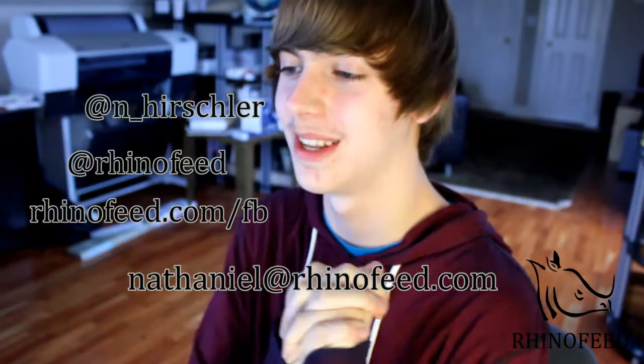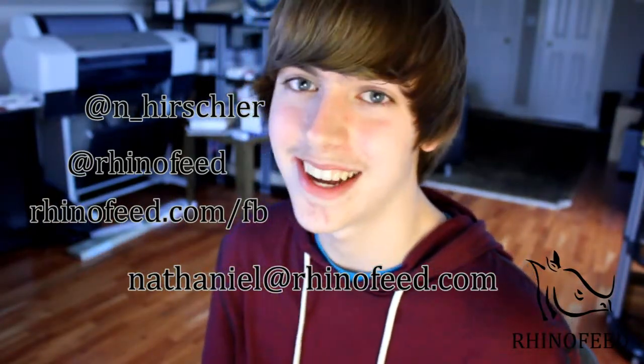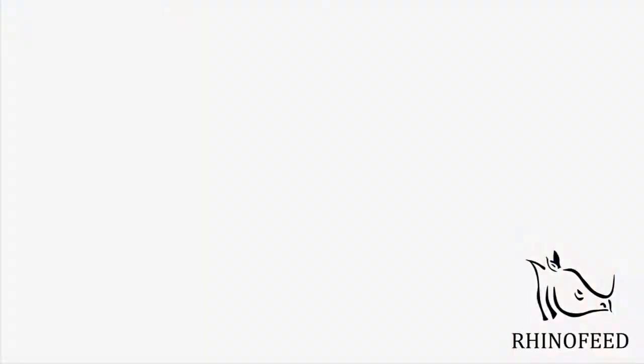I think I'm embarrassing myself a lot in this video. Alrighty guys, thank you for watching — catch you later. Bye!